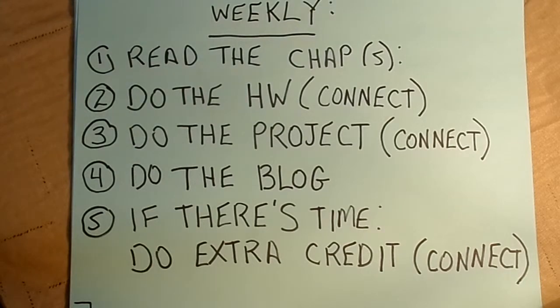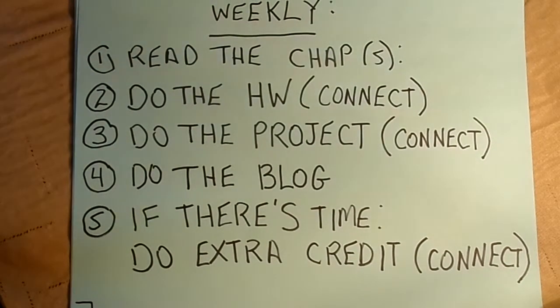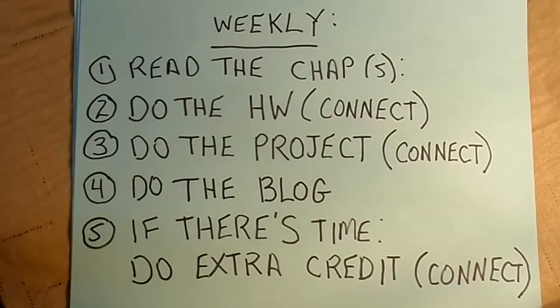Here's a recap of the things you need to be on top of each week to do well. Read the chapter or chapters—this is a fast-paced course; we move at 10 weeks in the summertime, so many times there's more than one chapter to read each week. Do the homework by doing the LearnSmart activity on Connect first. Do the project. Do the blog. Those are the four requirements each week. If there's time at the end, do extra credit.